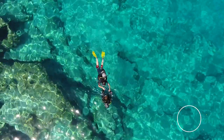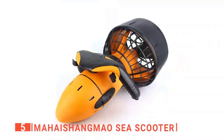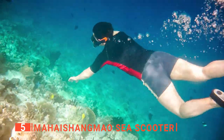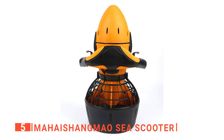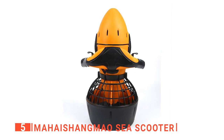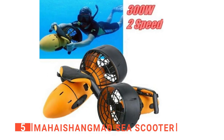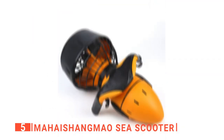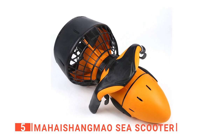Here are the top five best underwater sea scooters. The fifth product on this list is the Mahai Shangmao Sea Scooter. Not everyone loves the ocean, but for those of us that do, diving down into that beautiful water and finding shells, seeing fish, and enjoying the feeling of weightlessness is something magical. One way to improve that experience is to have some extra speed and mobility. The Mahai Shangmao Sea Scooter is a great way to get that different speed you are looking for.